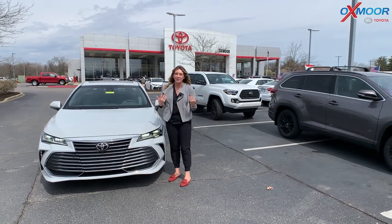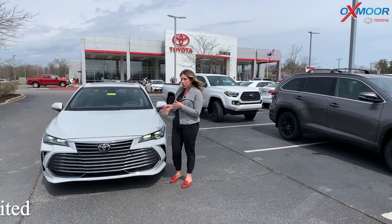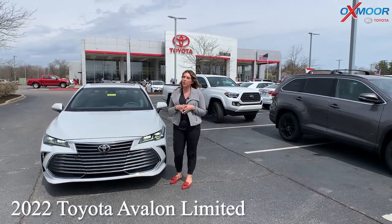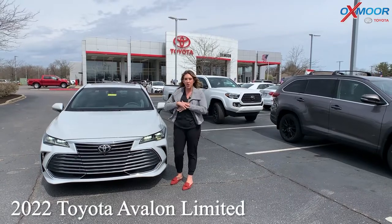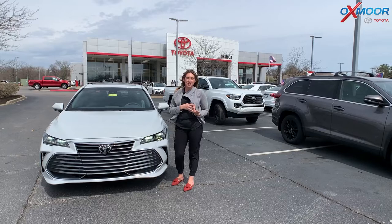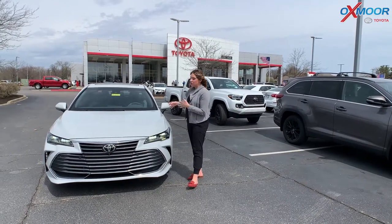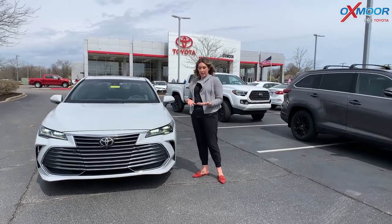Hello, everyone. I'm Gabrielle, and I'm here at Oxmoor Toyota. We have a new 2022 Toyota Avalon in the Limited trim. It's here and available, and I just wanted to show it off a little bit. With the Avalon, this is going to be the largest sedan that we carry.